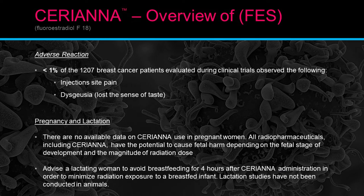Adverse reactions: less than 1% of the 1,207 breast cancer patients evaluated during the clinical trial observed injection site pain and loss of taste — not a lot of reactions. Regarding pregnancy and breastfeeding: there are no available data on Seriana use in pregnant women. No radiopharmaceuticals, including Seriana, have the potential to cause fetal harm depending on fetal stage of development and the magnitude of radiation dose — which is the same risk as any radioisotope used during pregnancy.